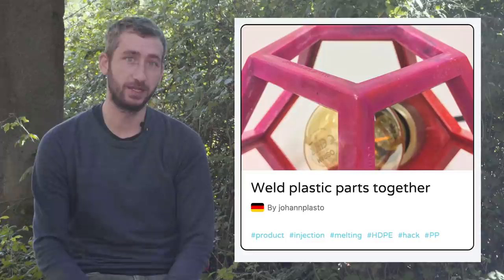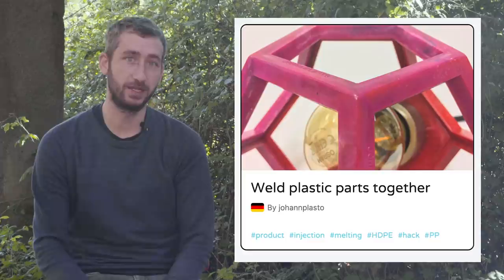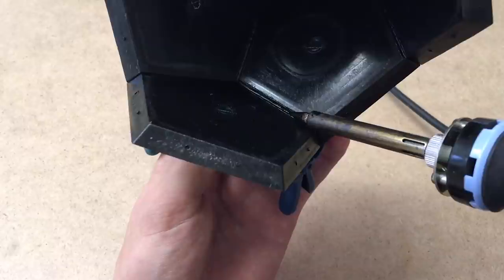Another one from Germany - Johan Plasto, who you actually saw last month in the monthly news for his lamps. This month he released a how-to on how he connects parts together by welding. It's quite an interesting technique: if you heat up plastic it melts and you can stick it together again. He shows you step by step how to do that with a soldering iron - a very basic but very useful technique.